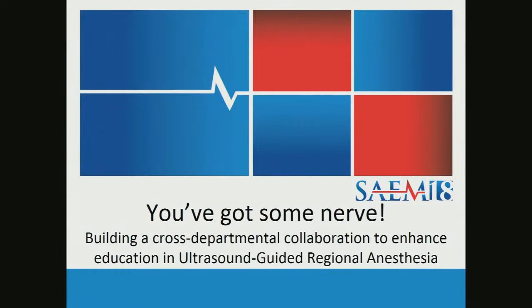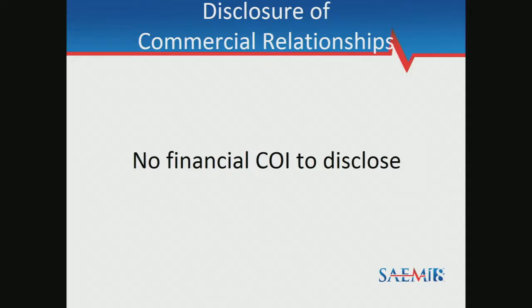All right. We're going to go ahead and get started. Thank you for coming this morning for our panel discussion about a unique collaboration that we formed at our institution to meet an unmet educational need. Our panel has nothing to disclose. I am Dr. Casey Wilson.